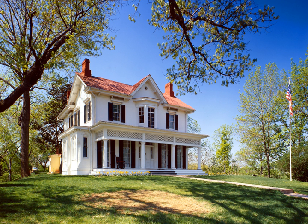Douglass lived in this house, which he named Cedar Hill, from 1877 until his death in 1895. Perched high on a hilltop, the site also offers a sweeping view of the U.S. Capitol and the Washington, D.C., skyline.